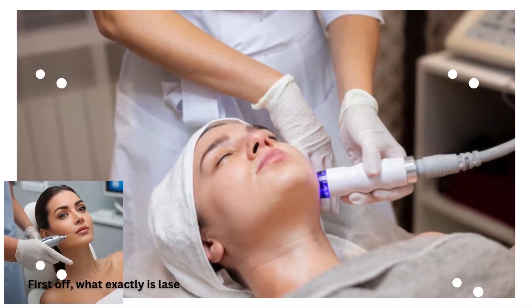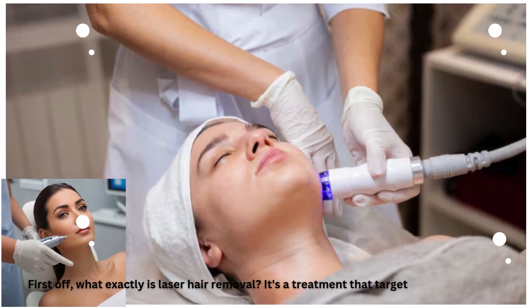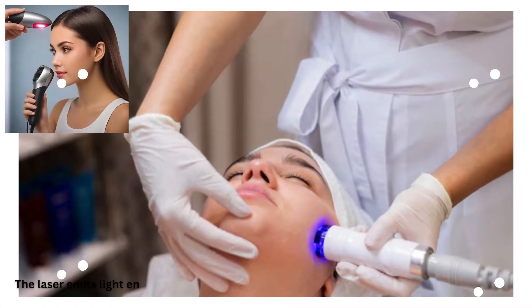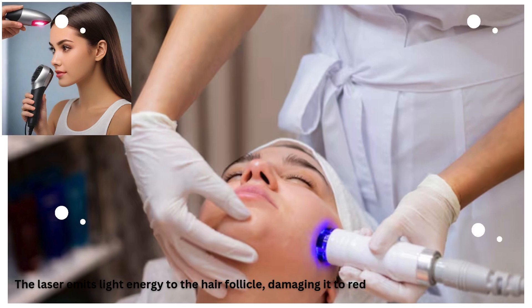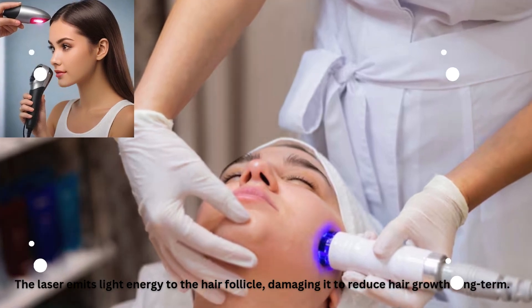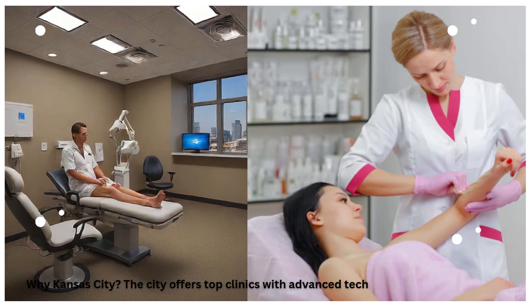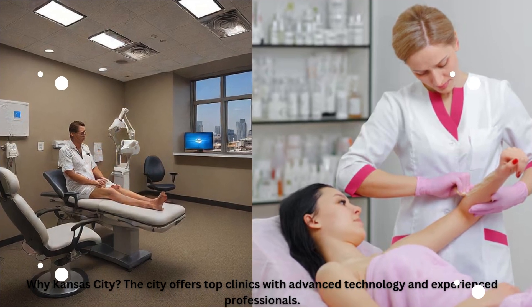First off, what exactly is laser hair removal? It's a treatment that targets unwanted hair. The laser emits light energy to the hair follicle, damaging it to reduce hair growth long term. Why Kansas City? The city offers top clinics with advanced technology and experienced professionals.